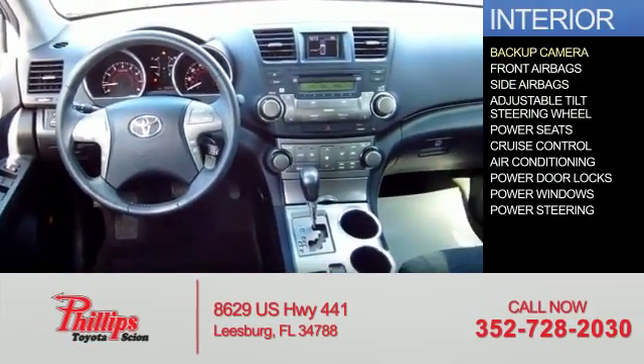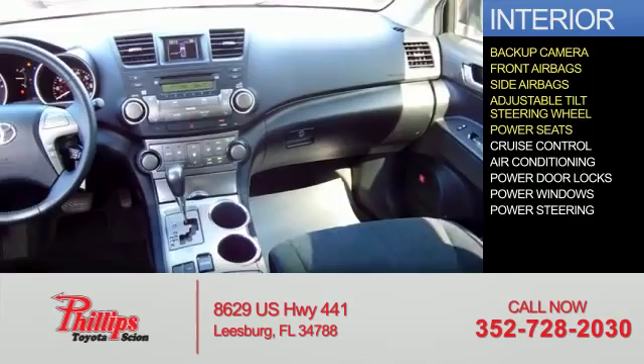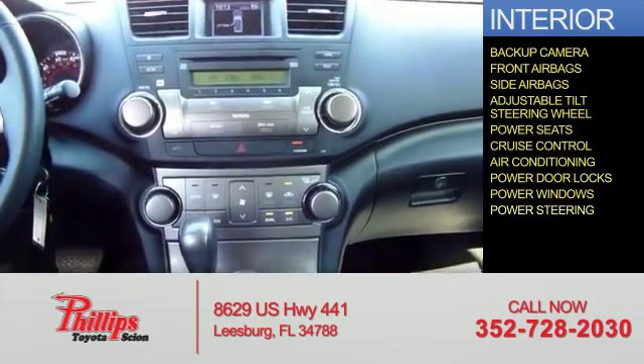Inside you'll find a backup camera, front airbags, side airbags, an adjustable tilt steering wheel, power seats, cruise control, air conditioning, power door locks, power windows, and power steering.